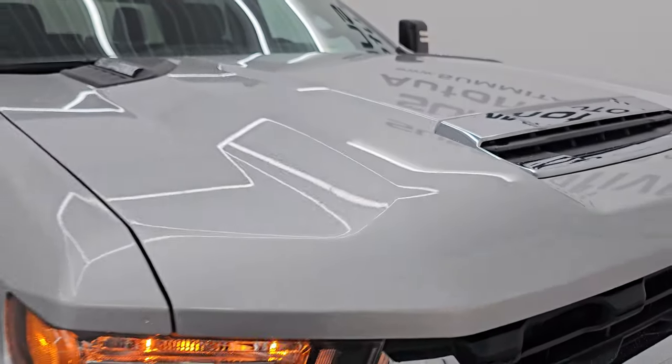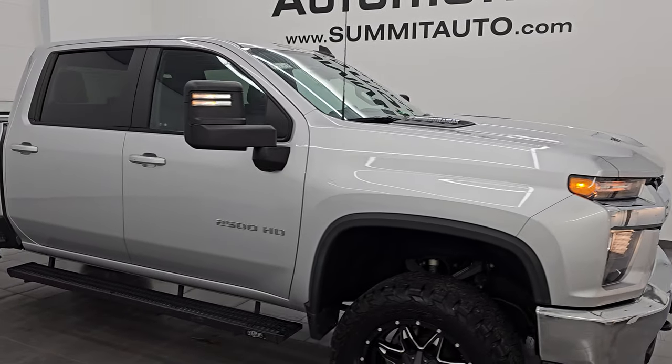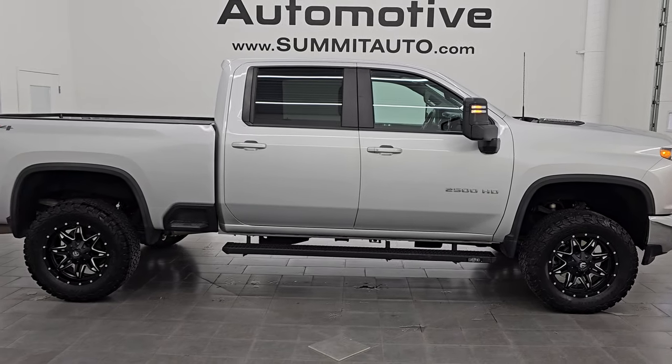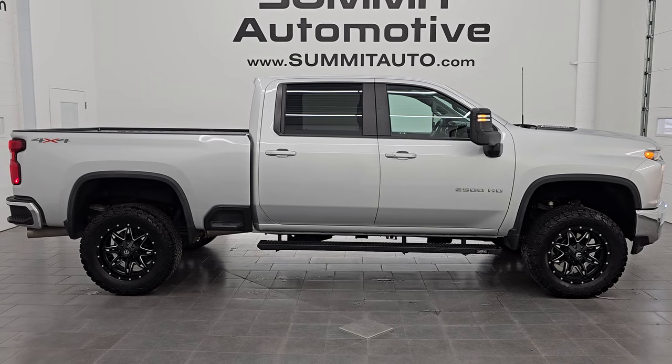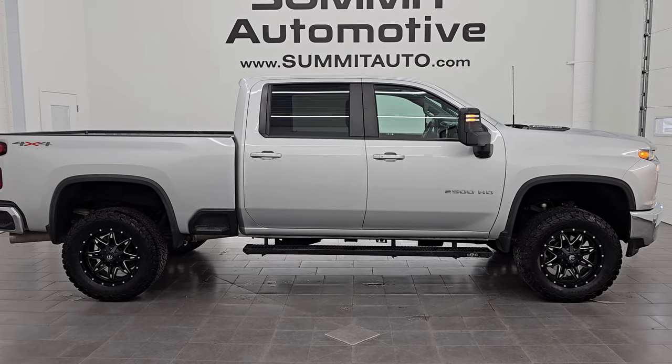This truck is 100% ready to go. See more pictures at summitauto.com. Go to our YouTube channel at youtube.com/summitauto, click the bell notifications to get updates on the videos I do each and every day so you do not miss out on gems like this. Thank you so much for watching — remember to like, subscribe, and share.